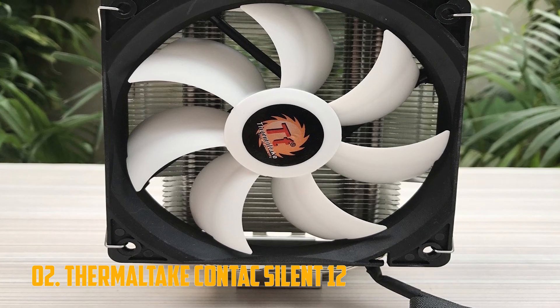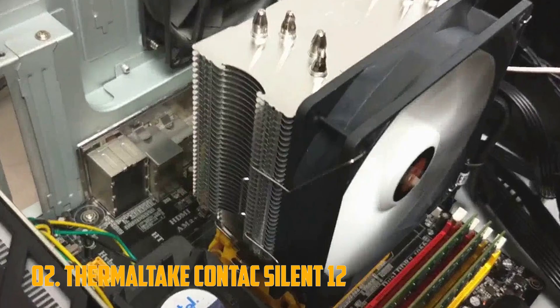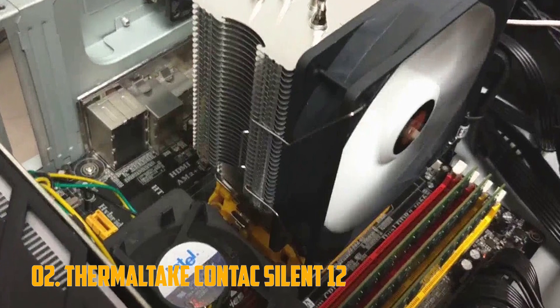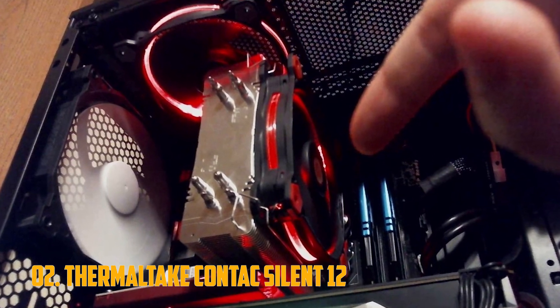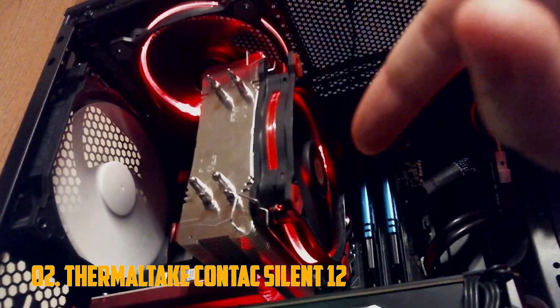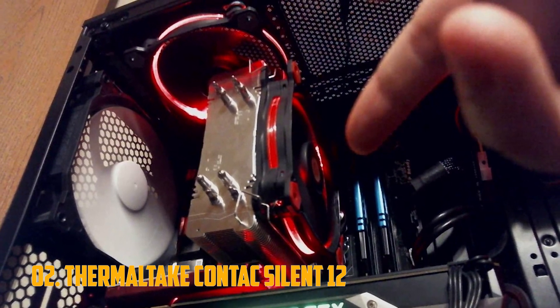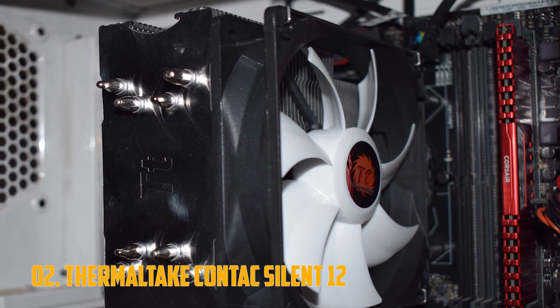When compared to AMD's new stock Wraith coolers, the Contact 12 doesn't fare that much better in terms of cooling itself. It keeps the idle temperature slightly lower, although the temperature under heavy load is a tad higher compared to the Wraith. However, this offering from Thermaltake beats the Wraith coolers in one way: noise generation. The Contact 12 combines a large heatsink with a slower spinning fan, leading to it being much quieter than AMD's latest stock cooler.